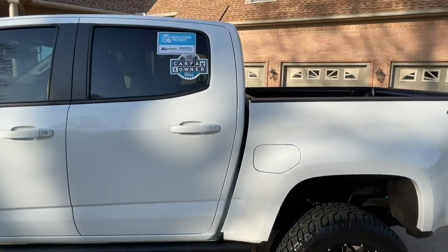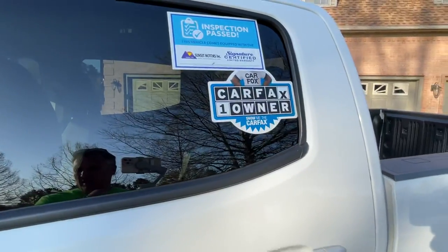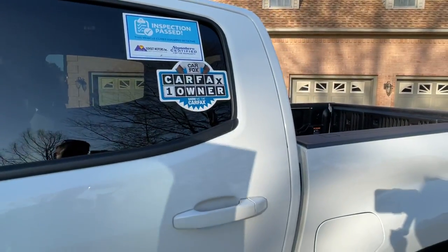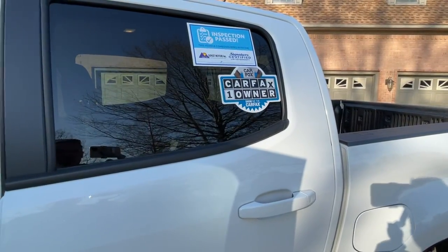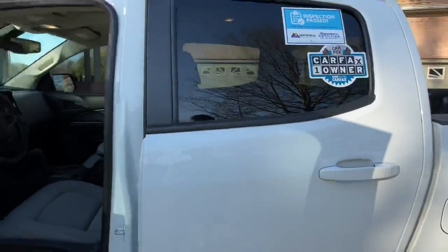It's been certified, so I extend the powertrain warranty up to 100,000 miles. It does come with some of the remaining factory warranty, and you can upgrade the certification to bumper-to-bumper for a small fee. So very nice.